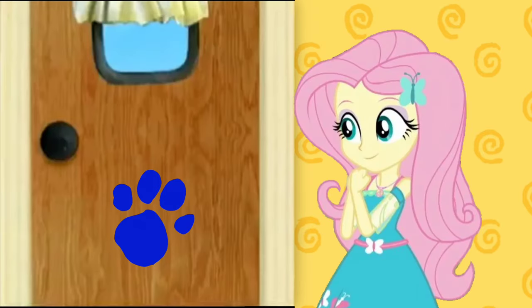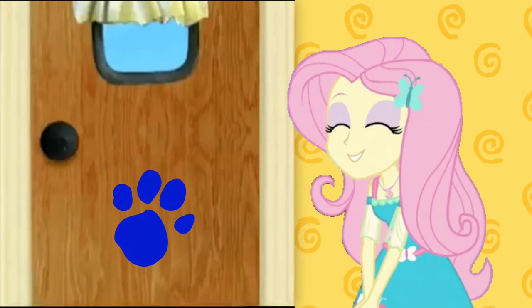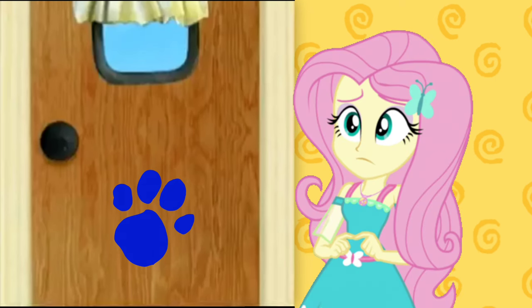You know how you can tell? It's a clue because it has Blue's pawprints on it. It's a clue. It's a... A door! Right, it's a door. Well, now what should we do?